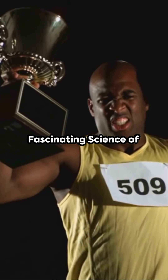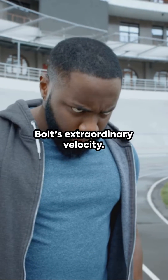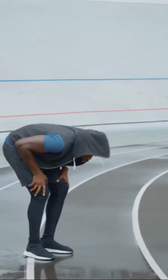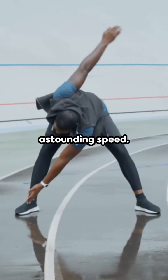Welcome to the fascinating science of Usain Bolt's speed on Funny Gateway. Today, we're unraveling the captivating science that powers Usain Bolt's extraordinary velocity. It's more than just training — it's about the science. Usain Bolt, crowned the world's fastest man, hides some intriguing secrets behind his astounding speed.